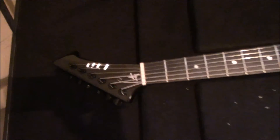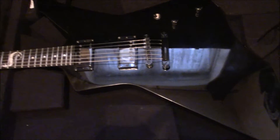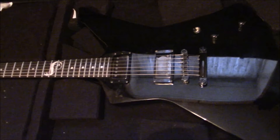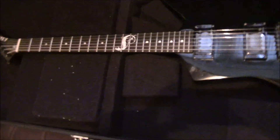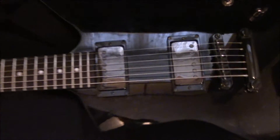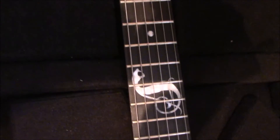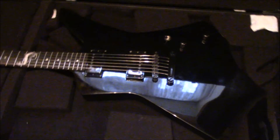We have the LTD by ESP James Hetfield Snakebite. Love these guitars. I am a massive Hetfield fan, but apart from it being a Hetfield signature, the guitar in itself is just amazing to play. You don't have to be a Hetfield fan or a Metallica fan to play it — it's just all-round an amazing guitar and those pickups are just beastly. Sounds so good. And the 12th fret as well. I've done a review on this one as well.